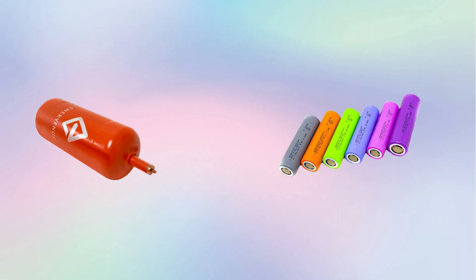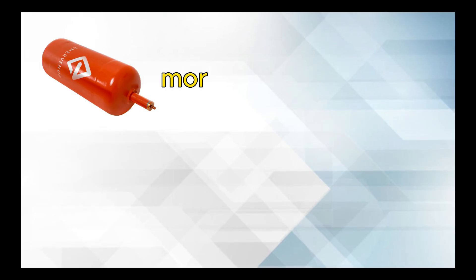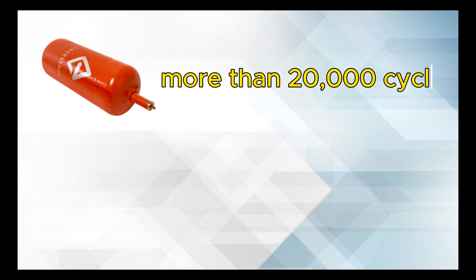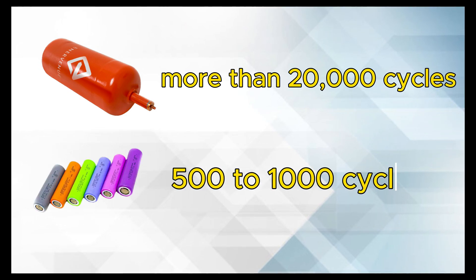NiH-2 batteries have a longer lifespan than Li-ion batteries, which means they can handle more charge-discharge cycles without losing their capacity. NiH-2 batteries can withstand more than 20,000 cycles, while Li-ion batteries can withstand about 500 to 1,000 cycles.